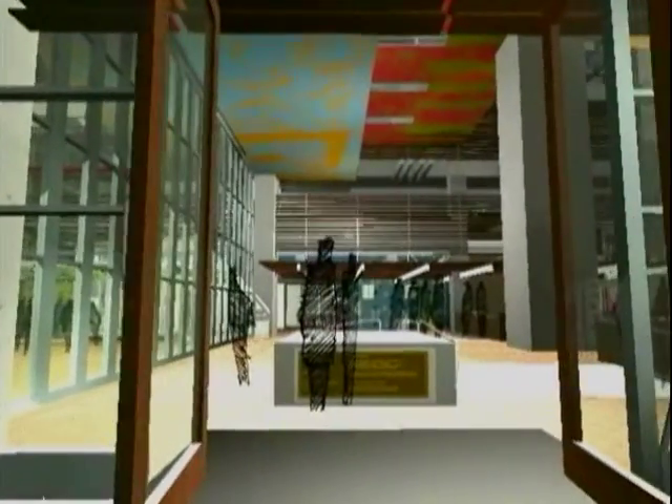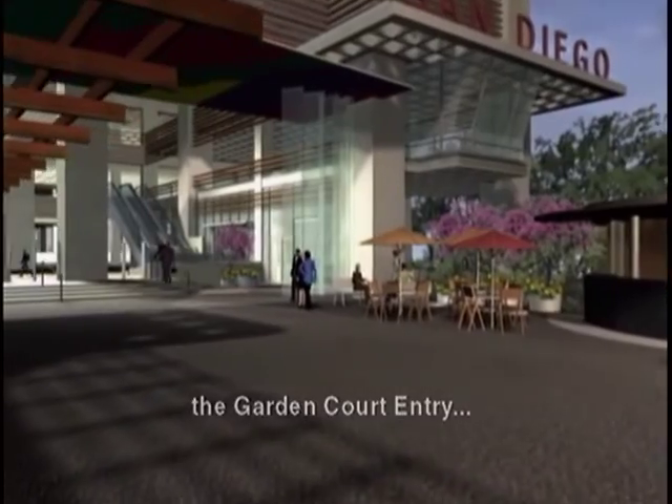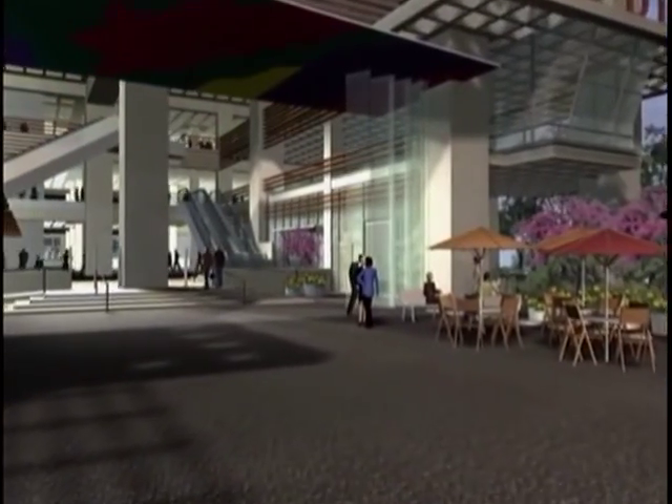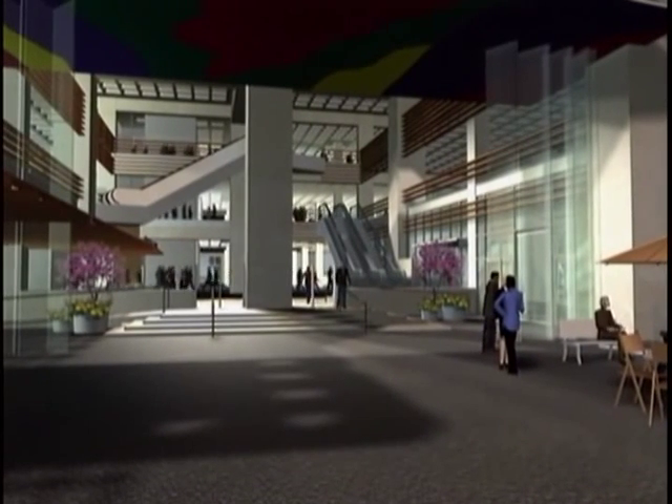From the east you enter the library through this two-story arcade inspired by Balboa Park, and from the west one enters directly into the garden court. This large, shaded, and adaptable space celebrates San Diego's wonderful climate and is intended as San Diego's town square and gathering space.